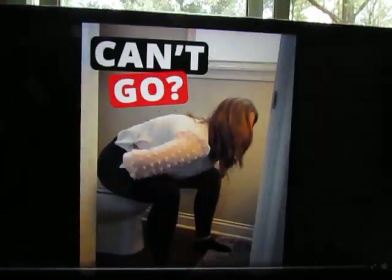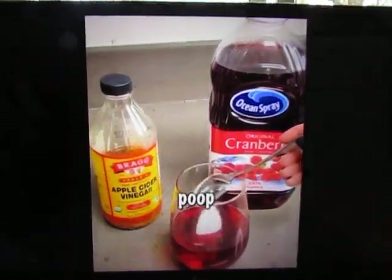Quickest way to clear out stuck poop. Can't go? Do this to clear out stuck poop fast.